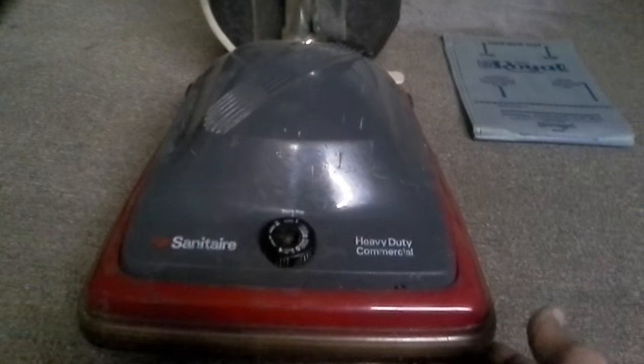I got a request to show a bag change on one of my Sanitaires. This is the only Sanitaire I have with an F&G system. I have here my Sanitaire SC684 — this is supposed to have a red shakeout bag on it, but a shakeout bag would be a nightmare at my job. I clean apartments, mostly carpets that are close to condemnation.